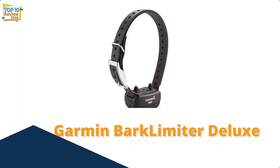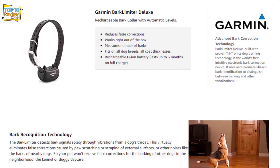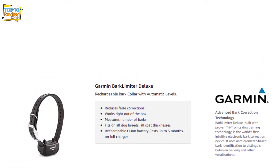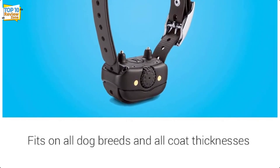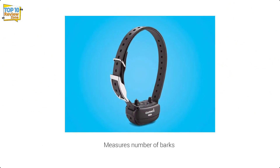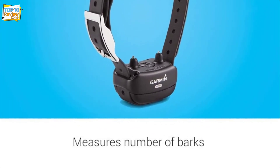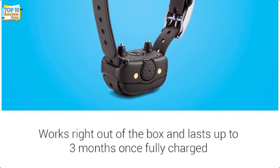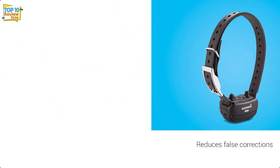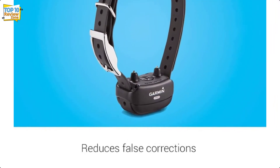Number 7: Garmin BarkLimiter Deluxe. For data-driven pet parents, consider the Garmin BarkLimiter Deluxe collar. Its special feature is that by counting how many times your dog barks while wearing it, you can monitor the effectiveness of each type of correction even when you are not at home. There are only two correction modes, but the collar is light and rechargeable with a long-lasting battery. However, it is a more expensive collar, and users have noticed that it works inconsistently and is not as effective as you might expect for the price.